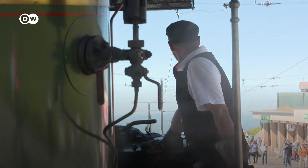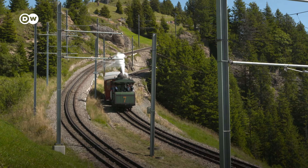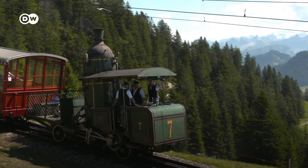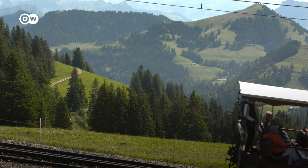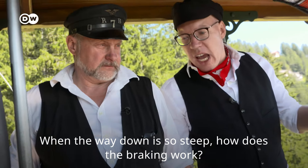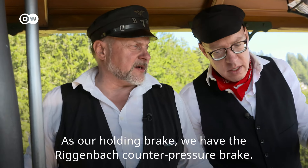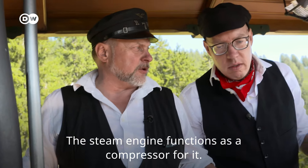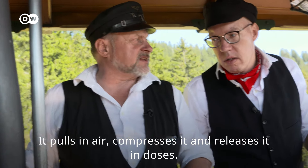Now we start heading back down the mountain. When our locomotive number seven is trundling along, all the other trains on the route have to make way for it. If it goes so steeply down, how does the brake work? Also, as Beharrungsbremse, we have the Riggenbach Gegendruckbremse — there the Dampfmaschine works like a compressor: Luft ansaugen, komprimieren und dosiert ablasten.